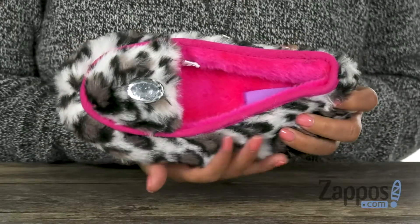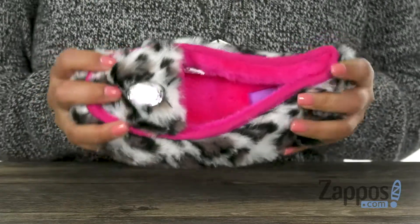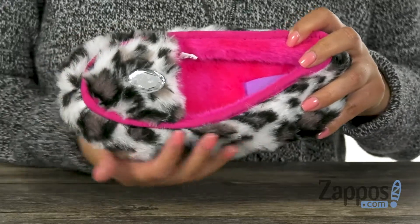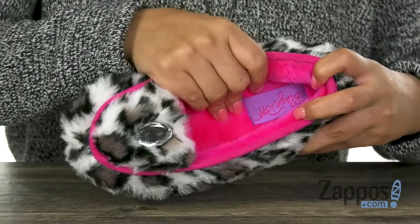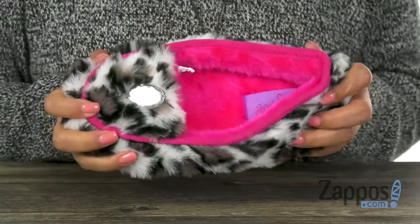Here we have a fuzzy faux fur upper that is soft to the touch and it features this animal print pattern throughout. Inside there is soft plush fleece lining with a padded footbed that's going to keep their feet nice and comfy.